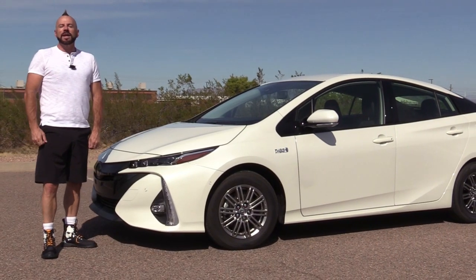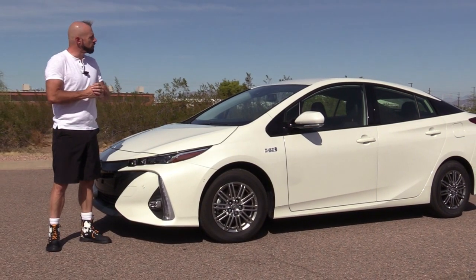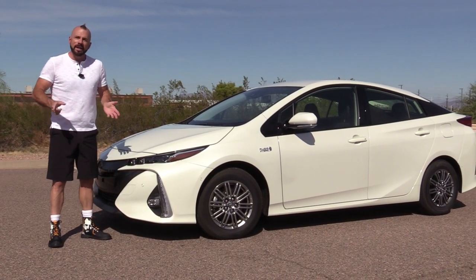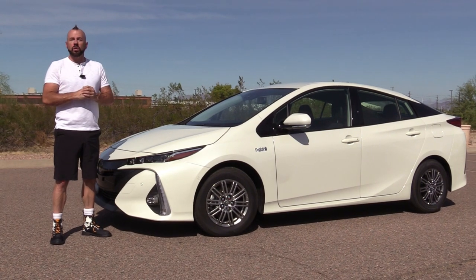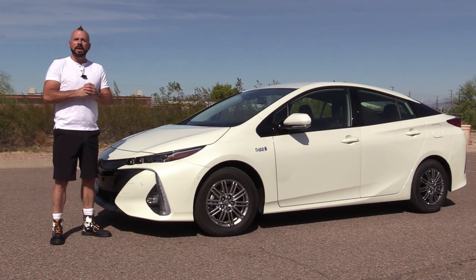Hey my good friends, Sam Hamart for Test Driven TV. Today we're looking at the updated 2020 Toyota Prius Prime, the plug-in hybrid. They've made some important changes for 2020 since we last test drove it in 2017, and that's what we're going to talk about today.